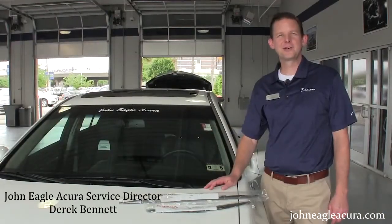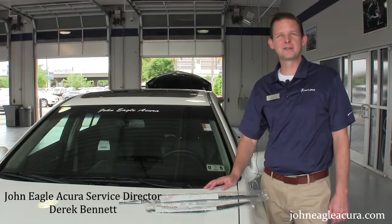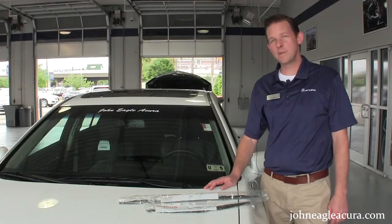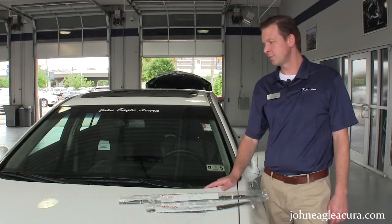Hi folks, welcome to John Eagle Acura. My name is Derek Bennett. I'm the service director and this is our second series of how-to videos. Today we're going to change wipers on a 2014 TL.